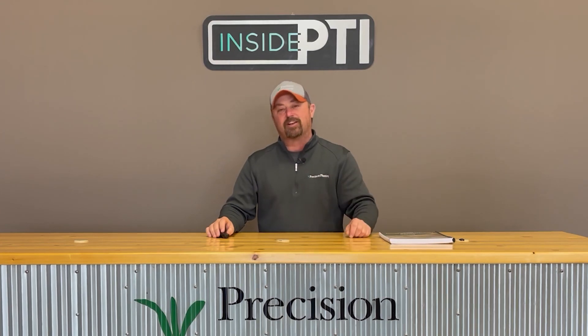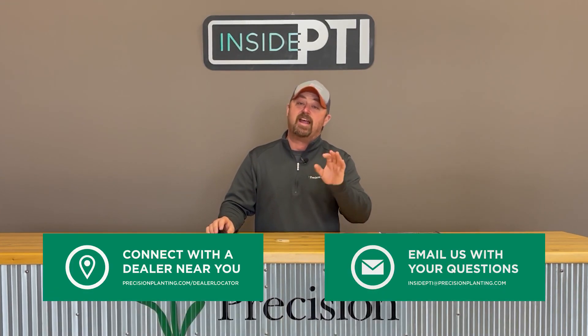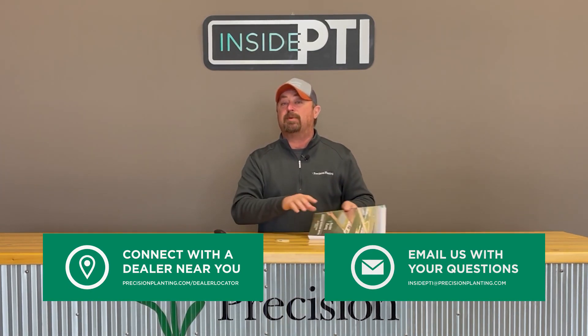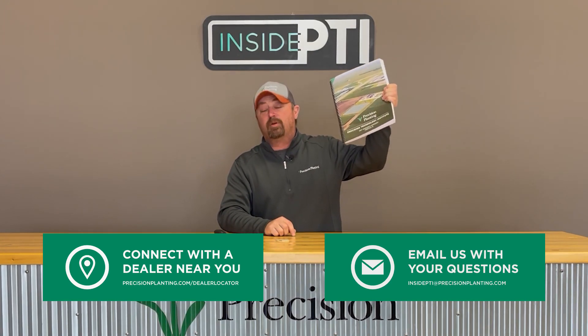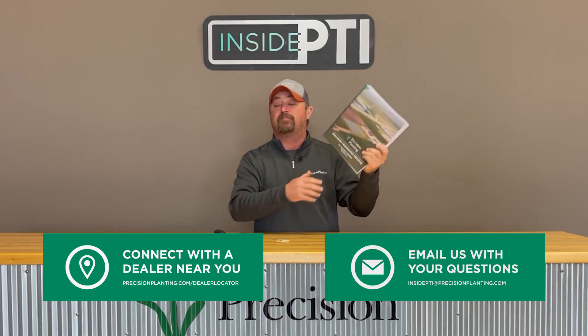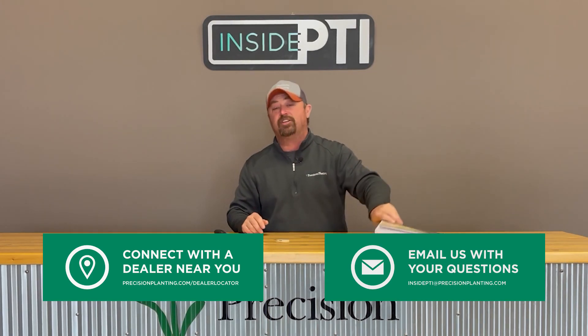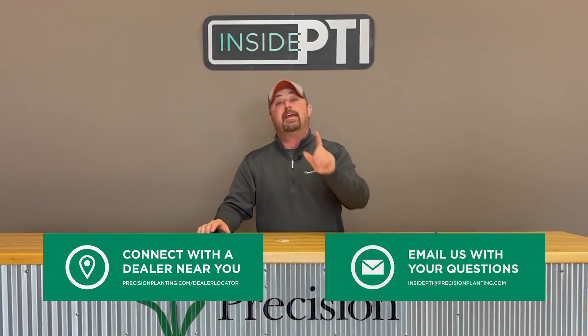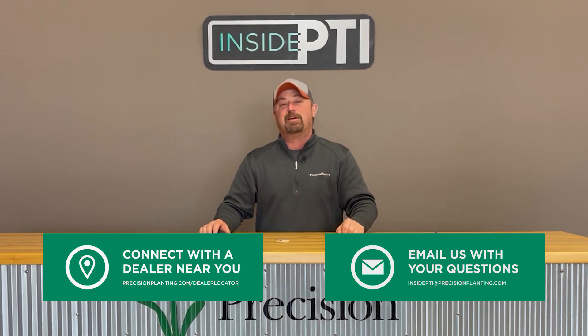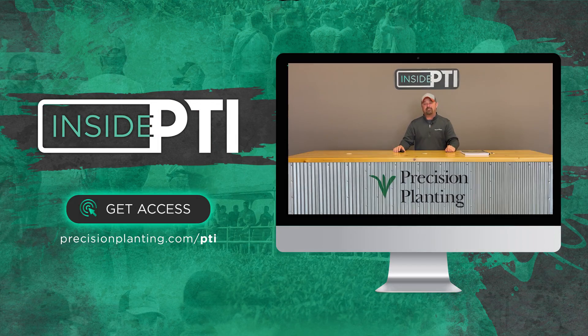That's all the time we have for today. Thanks for joining us for this episode of Inside PTI. If you have questions, reach out to any Precision Planting premier dealer — they've got all the data we've talked about today, including our 2021 yield summary book. You can also email us at insidepti@precisionplanting.com. We will see you on the next episode of Inside PTI — thanks so much for watching.